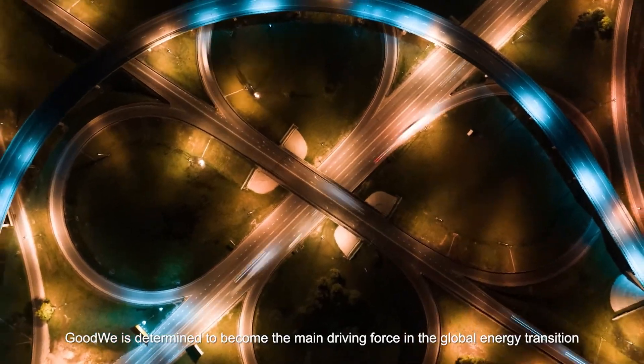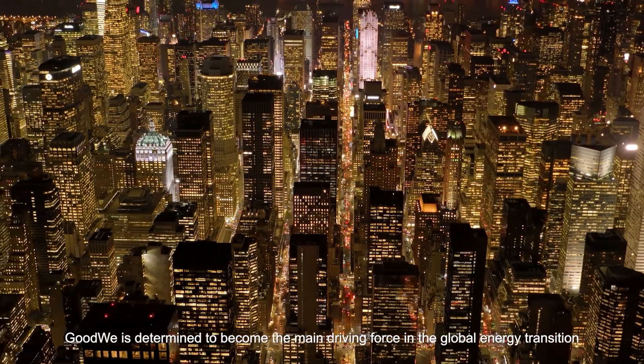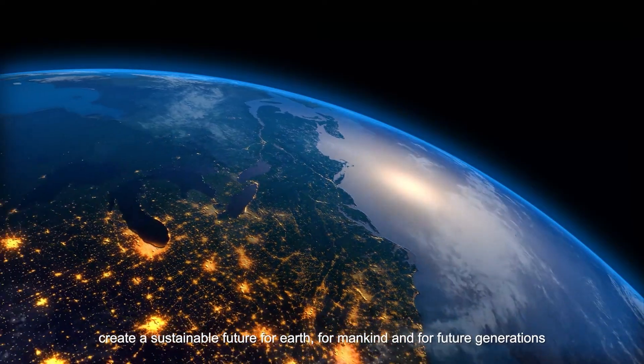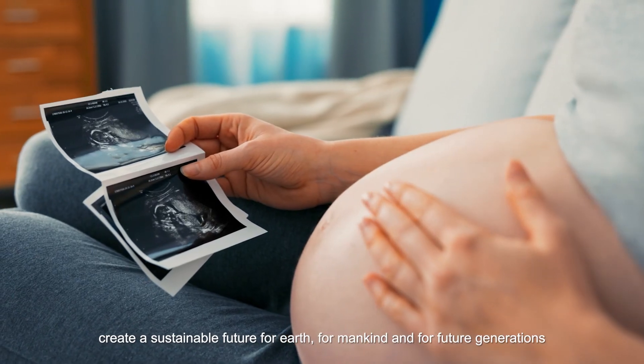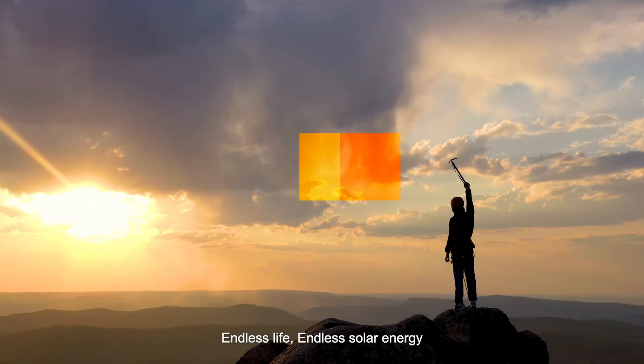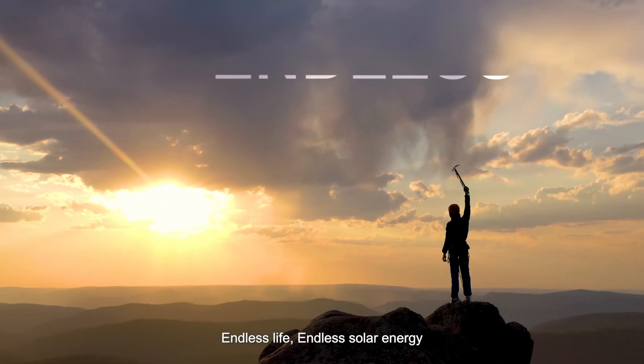GoodWi is determined to become the main driving force in the global energy transition. GoodWi creates a sustainable future for Earth, for mankind, and for future generations. Endless life. Endless solar energy.